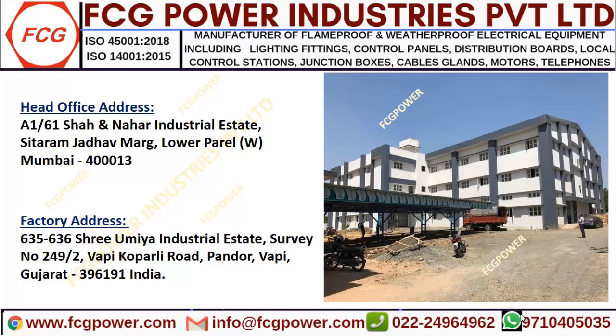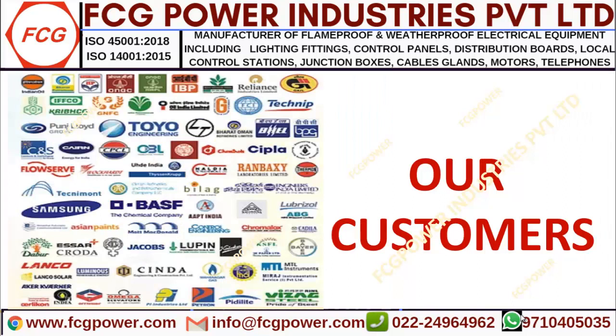Our head office is located in Mumbai and our factory is in Vapi, Gujarat. In the past 20 years we have supplied to around 5000 clients all over the world. Here we have highlighted the most important clients alone.